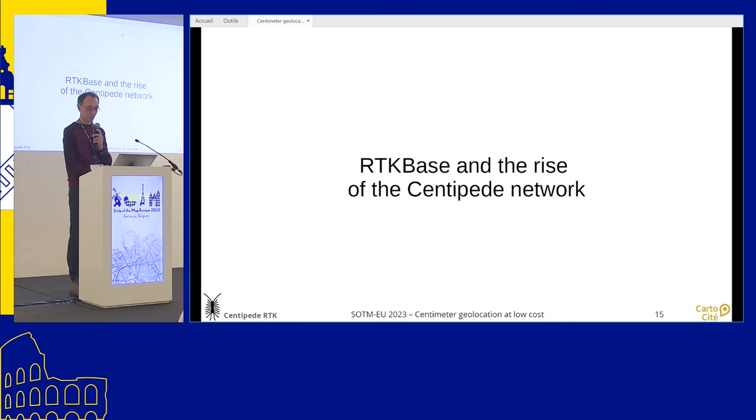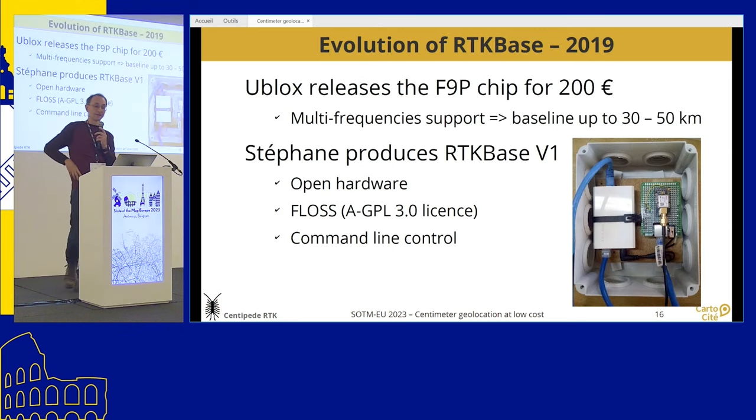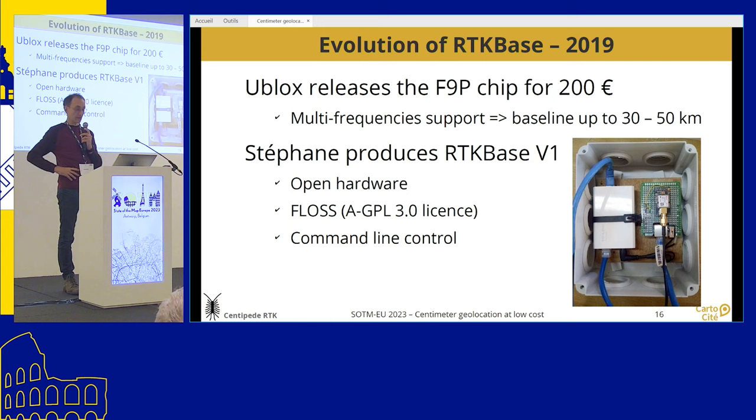Back to the story of Julien and Stéphane. In 2019, Ublox released another chip — the F9P chip — with the main difference being that it supports multi-frequencies, which extends the baseline (the maximum distance between the base station and the rover) to 30–50 km, for a reasonable price of around 2,000 euros. Stéphane then decided to produce the first version of the RTK base, which is open hardware with open source code. The source code sets up the location of the base station and broadcasts data to the caster. The first version was piloted by command lines.